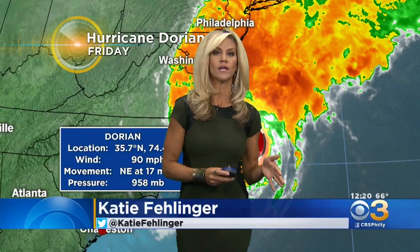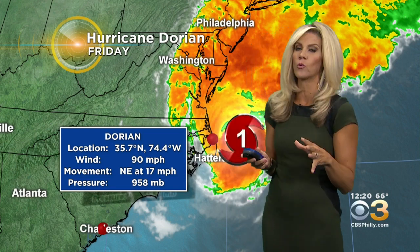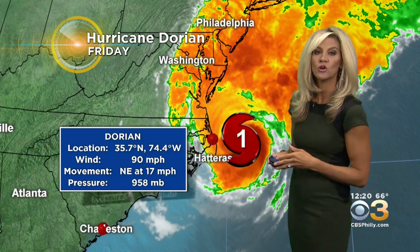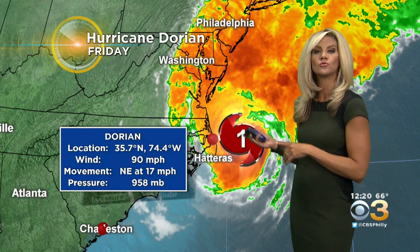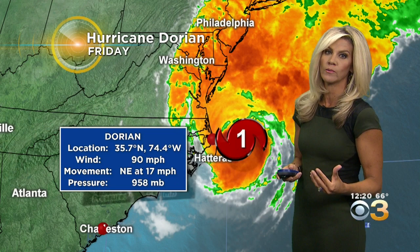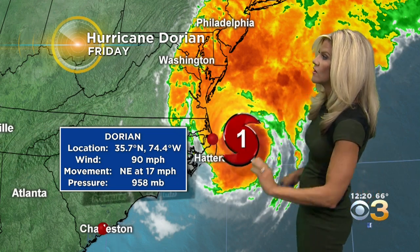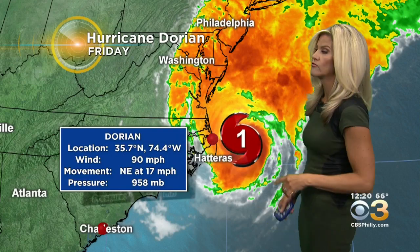As we continue to track Dorian, this storm has maintained and started to continue to see that forward momentum we've been expecting. It's currently moving at 17 miles per hour to the northeast, so it's gained a little bit of extra speed since our last check earlier this morning. Now that it's made landfall, it's only going to continue to get swept further and further out to sea.